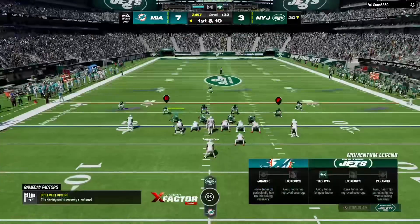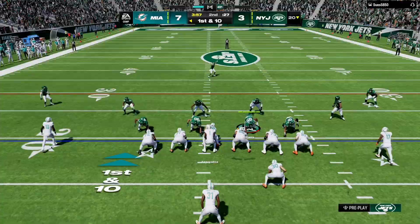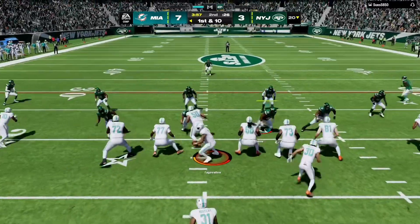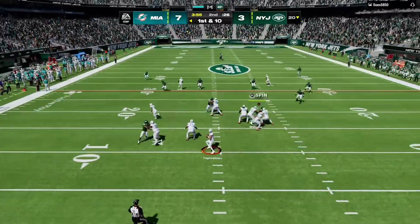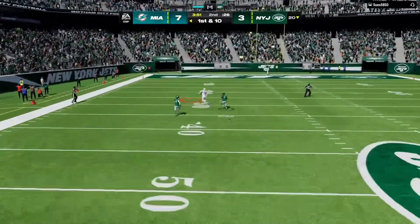First down, Miami, as they get set to start the drive. Certainly they'd rather have the scenario they had last time out — they had the short field and took it into the end zone. Now this is going to have to be a longer, more sustained drive if they want to get points.